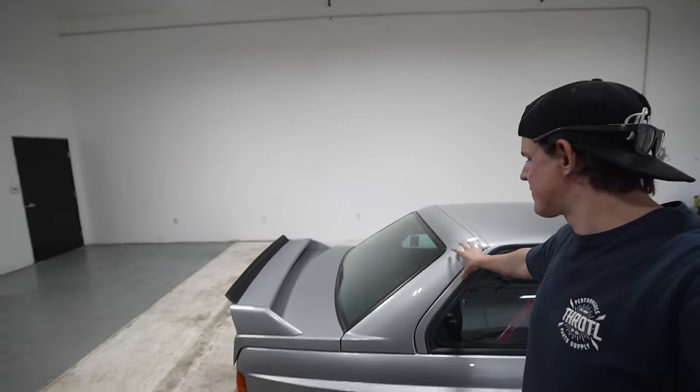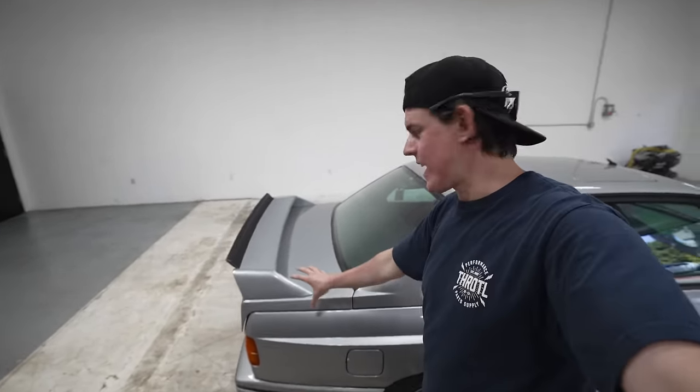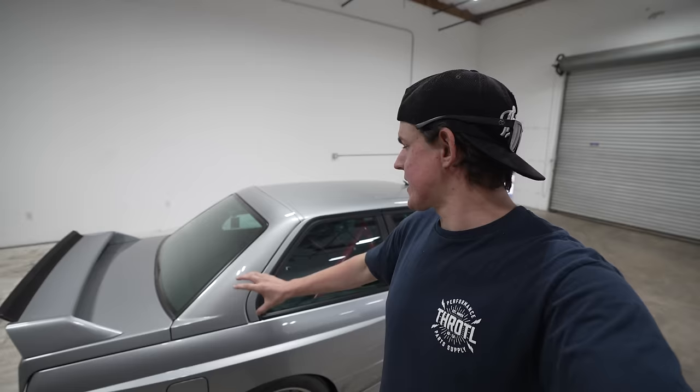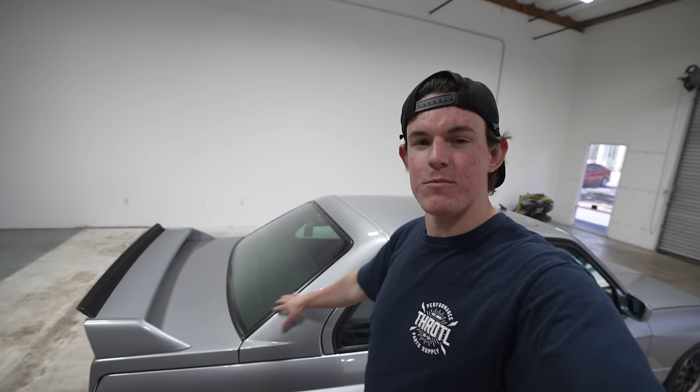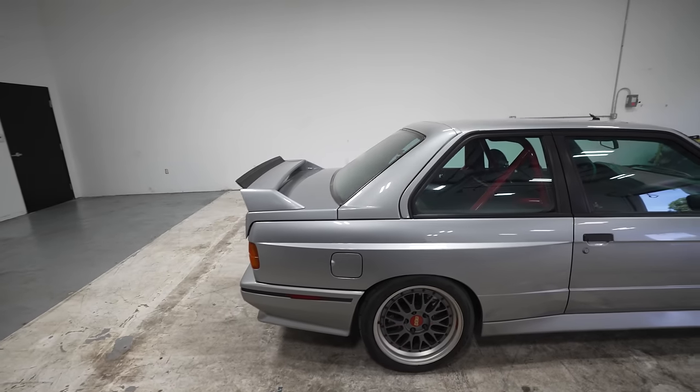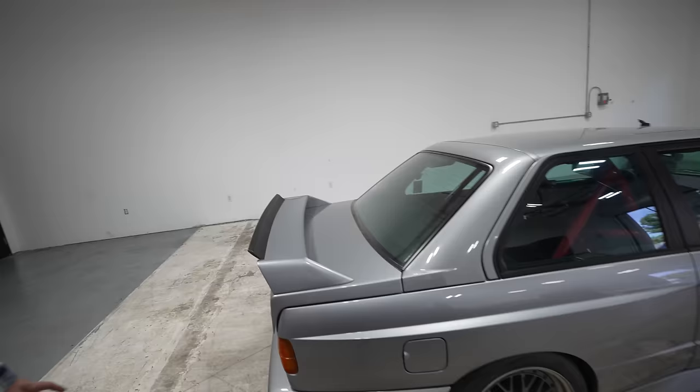One of the most iconic parts of the E30 M3 is the rear C-pillar, the trunk, and the deck lid. This was actually a response to Mercedes, whose racing car that year had a lower drag coefficient than the E30, so they redesigned it to be more streamlined. Some parts used were still factory E30 pieces, like the rear deck lid. The side profile looks super '80s.